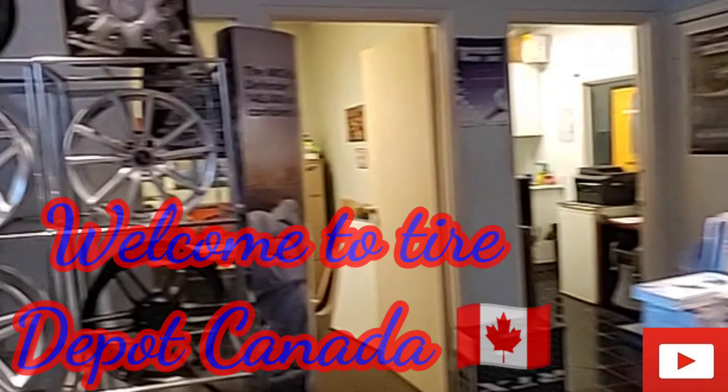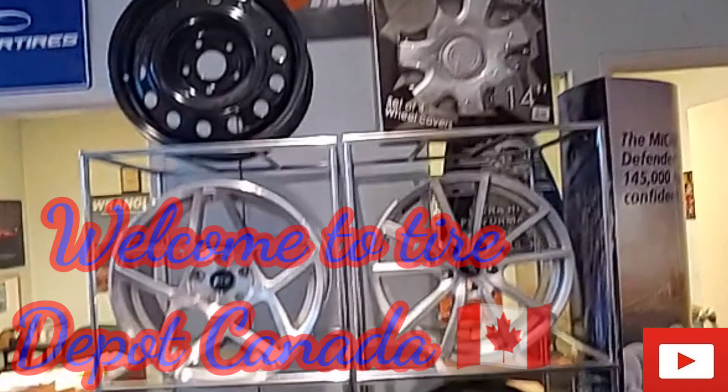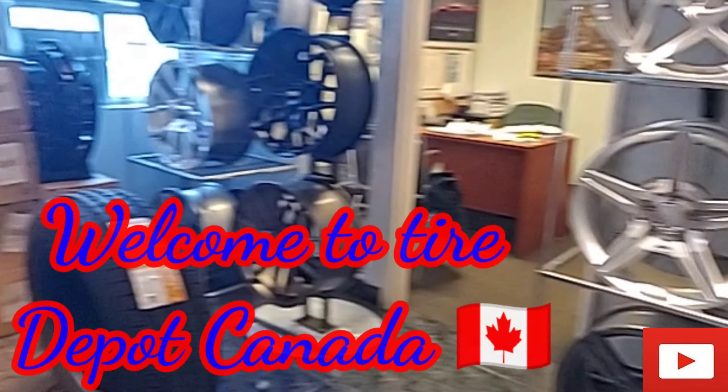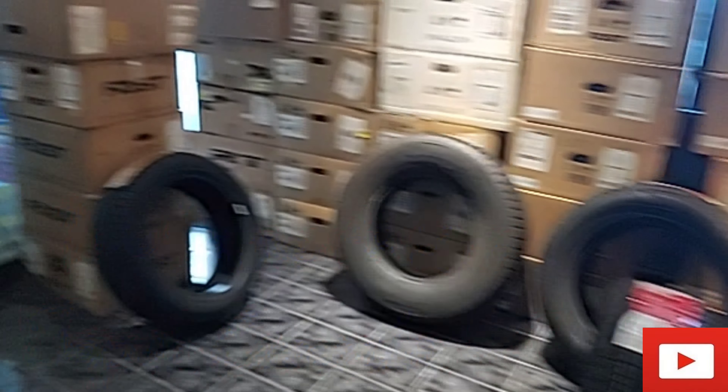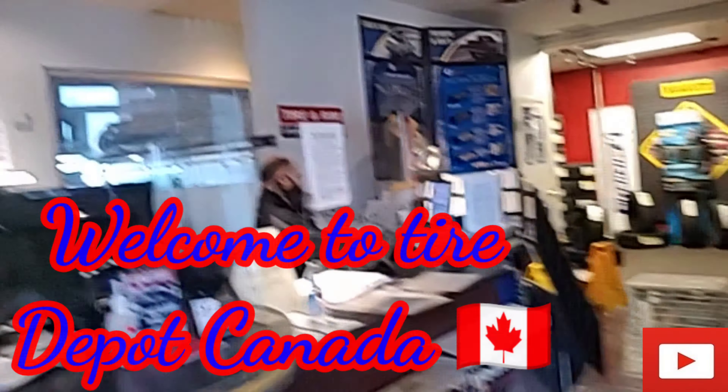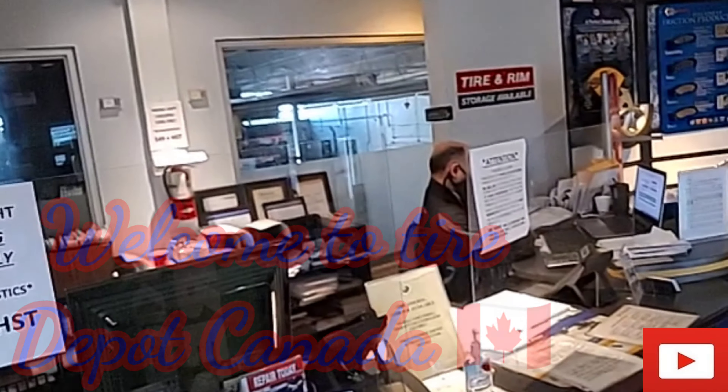So every time I come here to change the cars, all the cars are here. And you can avoid it, you can buy. There you go, my car is right there.